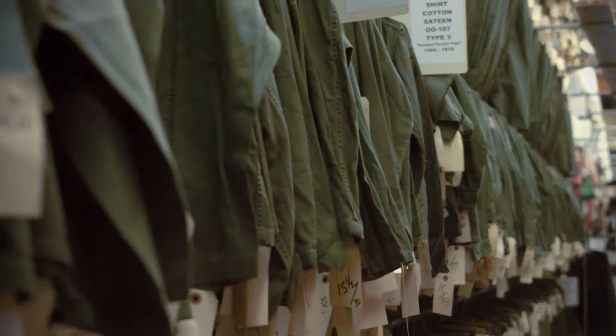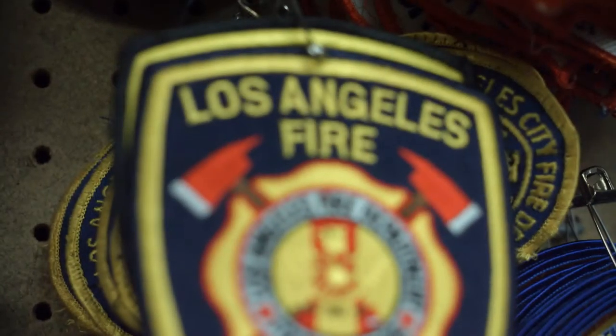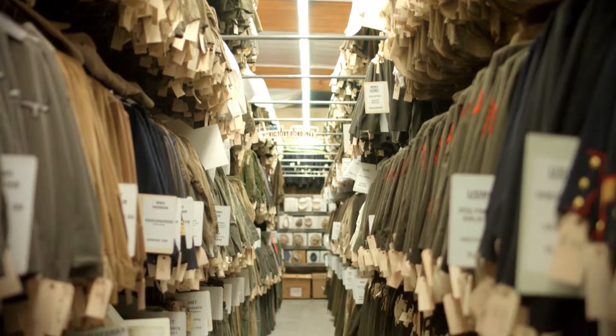Anybody can go look on their phone, look on Google, and see what these guys are wearing. So it's important for us to have the most accurate uniforms.